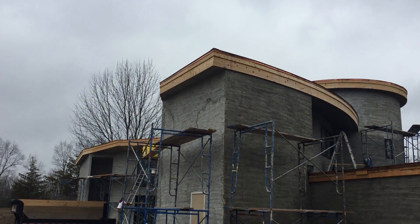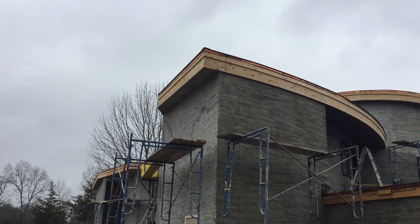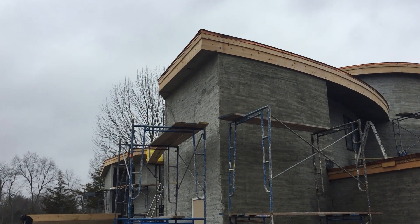The soffits are now in. As you can see there are various spaces in the soffits where you might be able to see a little tiny recess, which is actually recessed lighting that will go up above the door. That's looking pretty cool.